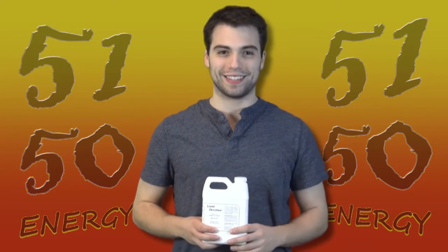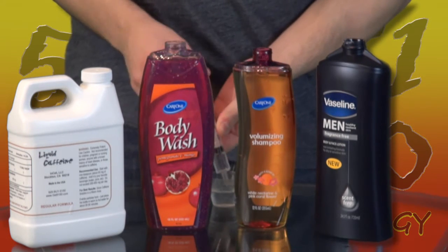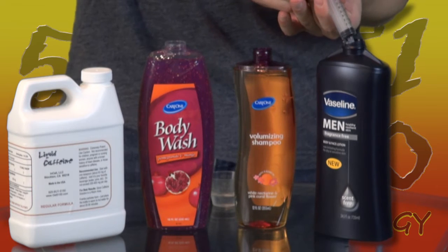Try these ideas. Try adding some 5150 to your body wash — just add a little to your favorite body wash. Add some to your shampoo. Our favorite is adding some 5150 Liquid Caffeine to body lotions.